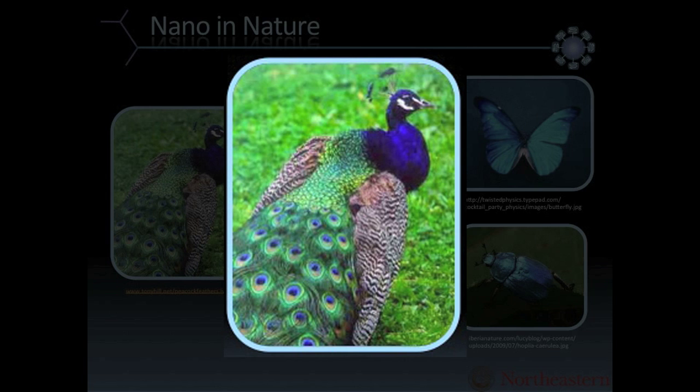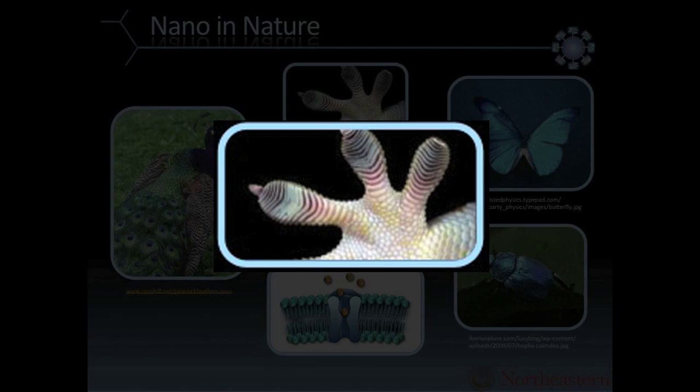Nature is responsible for the plumage on a peacock, where the nanostructure creates the iridescence. Gecko feet work because of nanostructure — you probably have seen the gecko exhibit over there. The reason they can stick to the wall is because of nanotechnology on their toes.